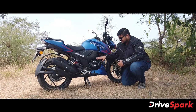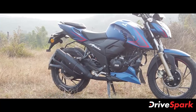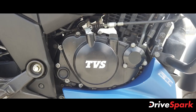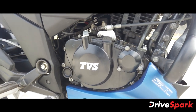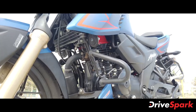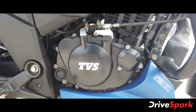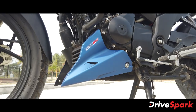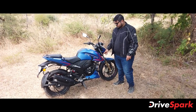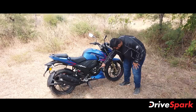Now let's look at the mechanical aspects, starting with the engine. This is a 198cc single-cylinder oil-cooled fuel-injected engine.